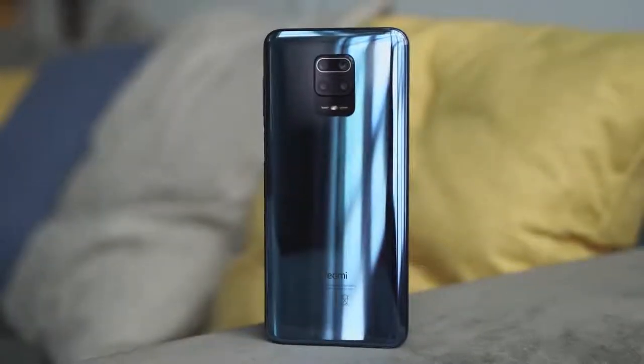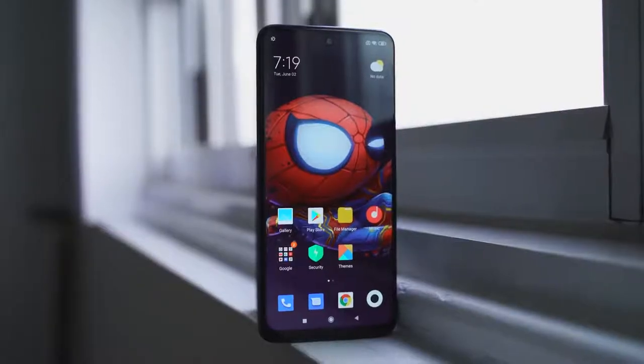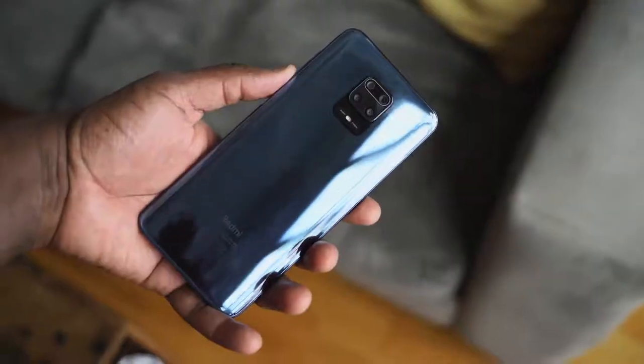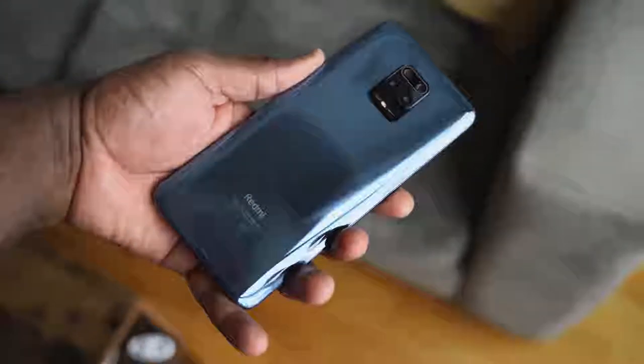This smartphone costs less than $200 and it's still pretty good. Hey guys, Thunder E here — I know I haven't done a video in a while, but I'm back with a new device that I think you will love because it really cuts down to the core, especially of what's going on today.